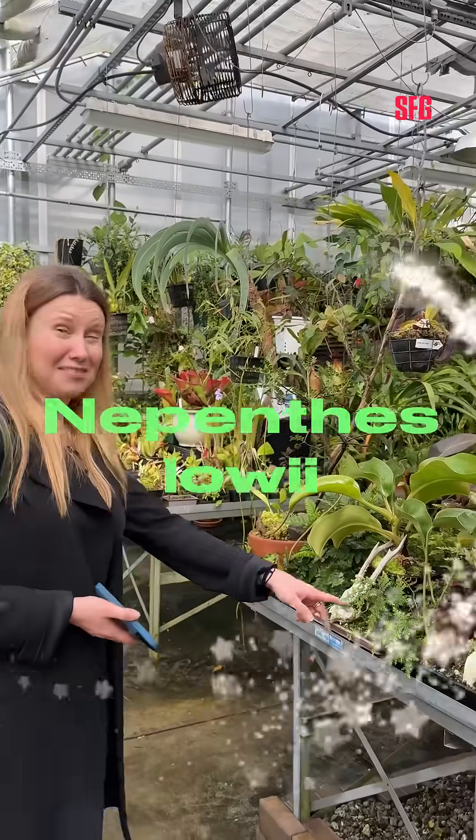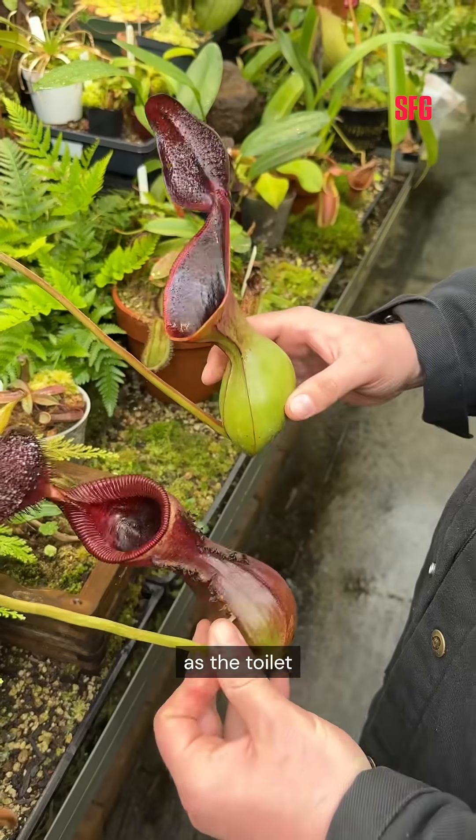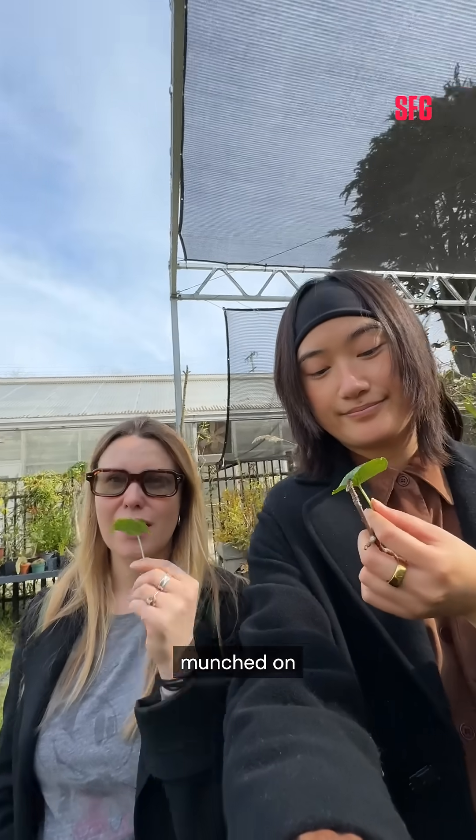There we saw glistening bulbs of Nepenthes loei, also known as the toilet pitcher plant. We also saw it munch on fresh wasabi.